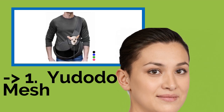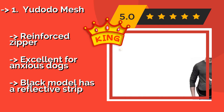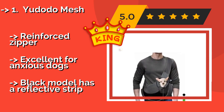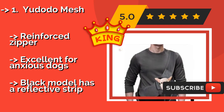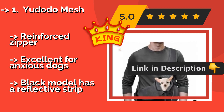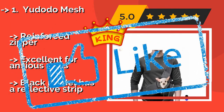The best of the best is the Udotto Mesh, at approximately $21. Designed to keep rambunctious pets in place, the Udotto Mesh is a cozy cocoon with an ample hole for heads and plenty of air circulation. The firm leather at the bottom gives pooches a surface to stand on if they want, and is more stable than cloth. Reinforced zipper. Excellent for anxious dogs, and the black model has a reflective strip.